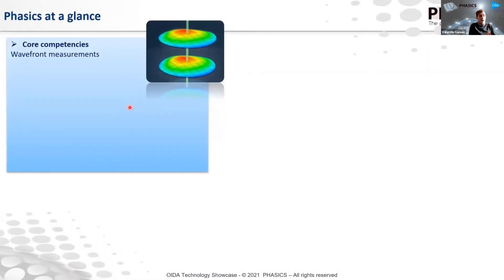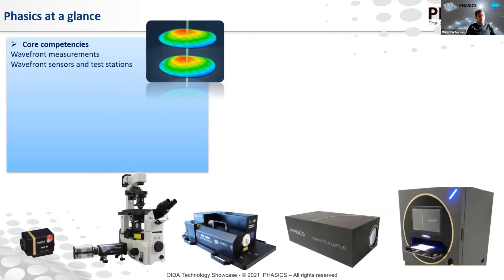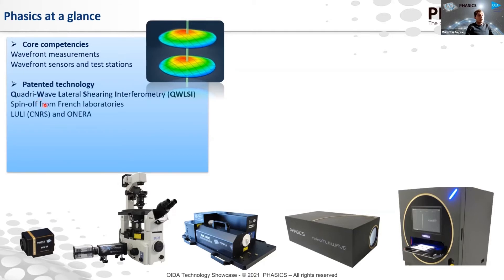Phasics — our core competency is really wavefront measuring, which means all the wavefront distortions, the spatial phase distortions of light as it goes through an optical system. What we make at Phasics is wavefront sensors — from tiny compact wavefront sensors with high resolution — and we integrate them in fully automated machines for metrology of optical components. All of our instruments are based on our patented technology called quadri-wave lateral shearing interferometry, which provides very high resolution and high accuracy in wavefront measurements while still being compact and easy to integrate.